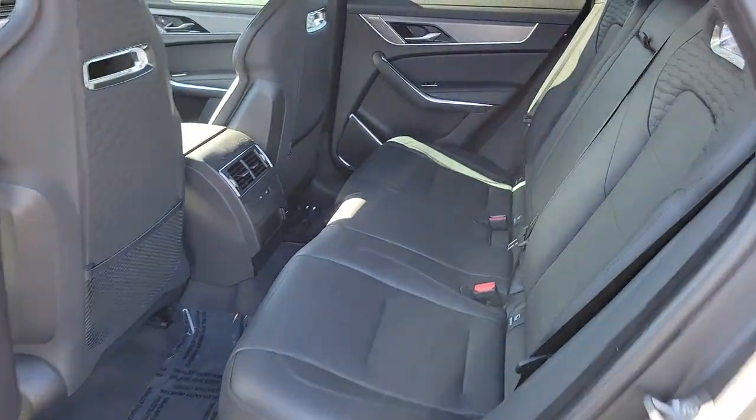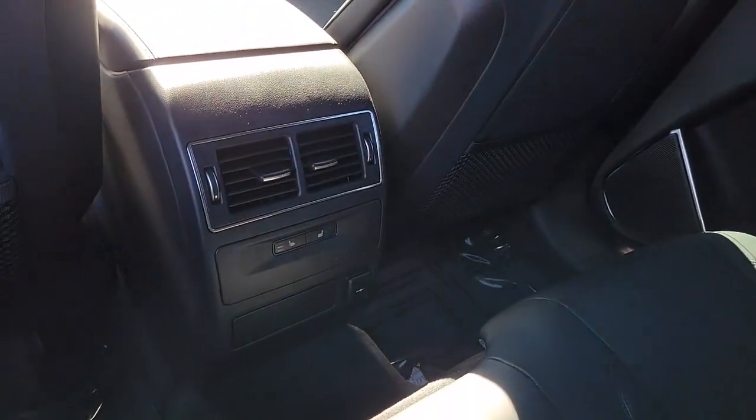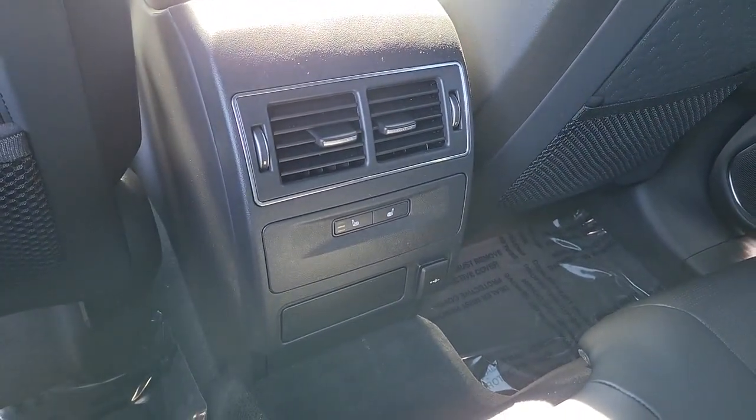Performance blends beautifully with practicality in the spirited F-Pace. See for yourself when you take it out for a test drive. Our professional staff looks forward to giving you excellent service.